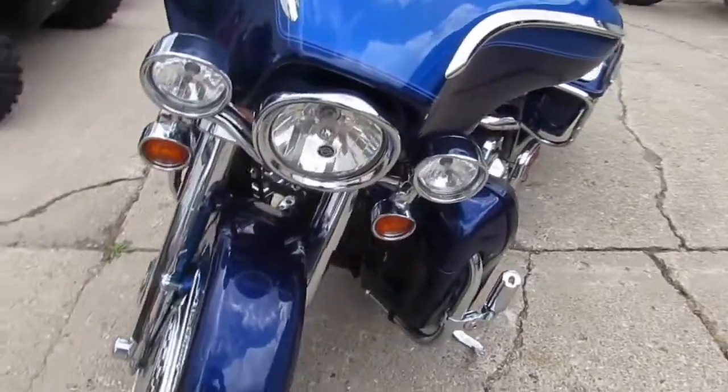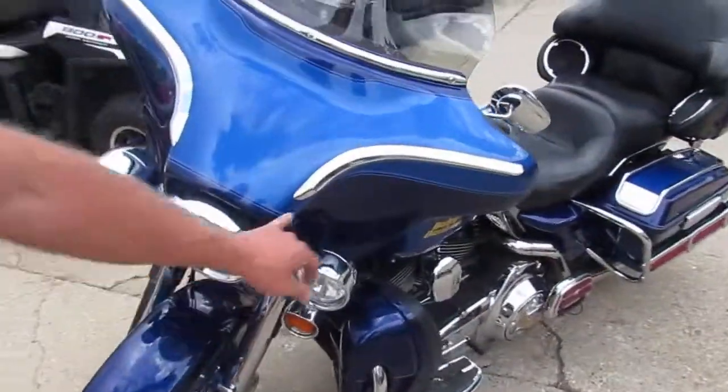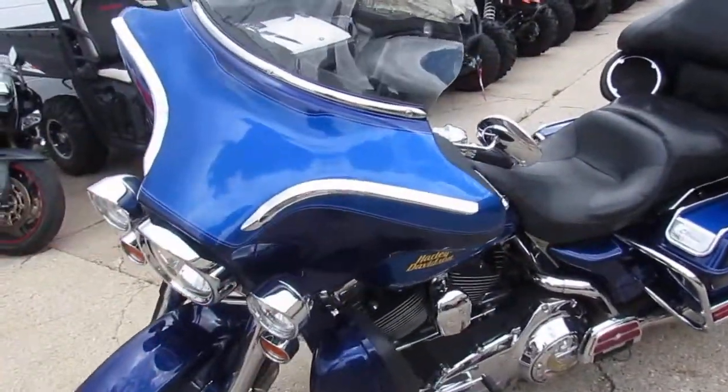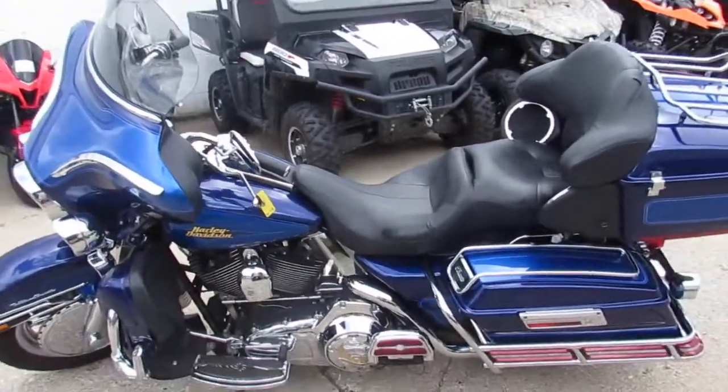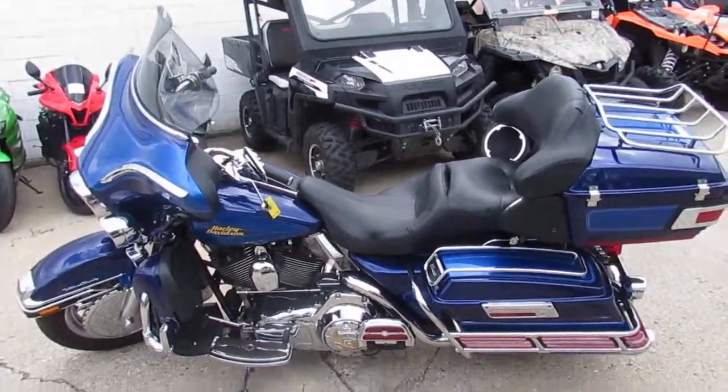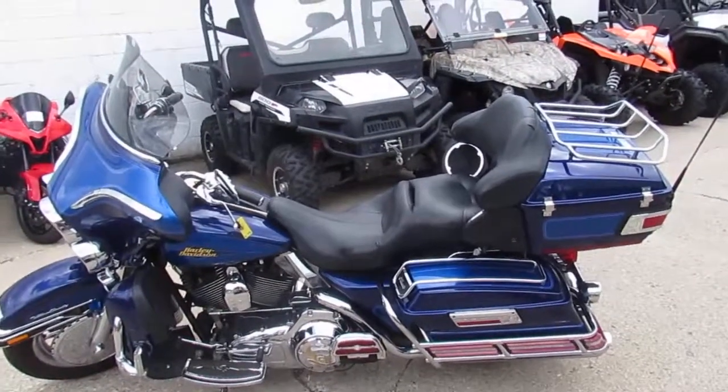Another cool thing — all these lights underneath here, I just noticed that. We got over 250 used Harleys, over 450 used bikes total. Call today, you can ride today. It's approvalpowersports.com.